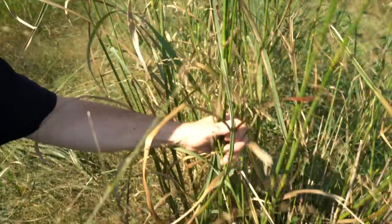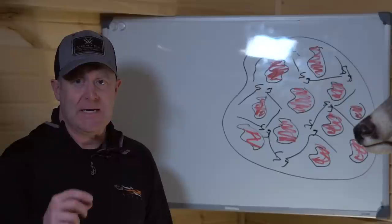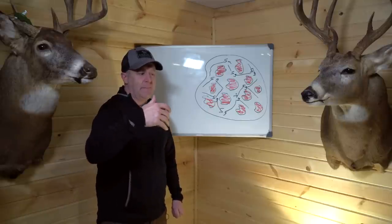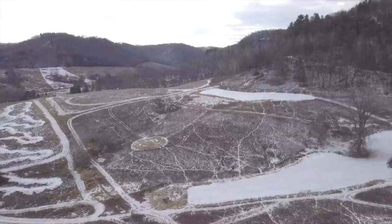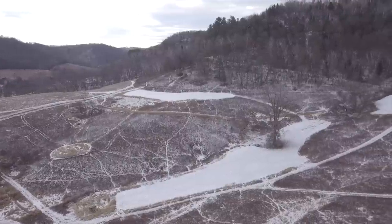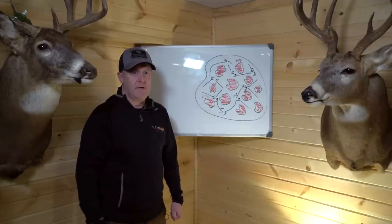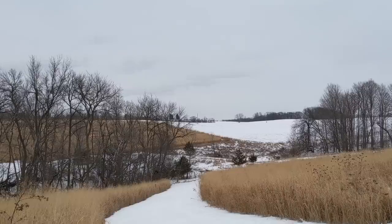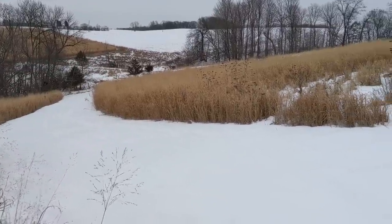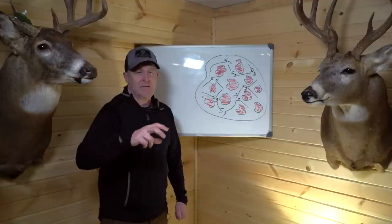The cool thing about switchgrass is you can accomplish this in one to two years. Now I want to show you a property design where I added this feature - you'll see in a lot of my designs I have these brown shapes off to the side where I add these features. I want to show you an example of what unfortunately a lot of people get trapped into when converting an old field that doesn't turn out as powerful as they want - cover that lays flat during winter, basically non-existent. It's a very big mistake.